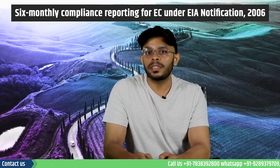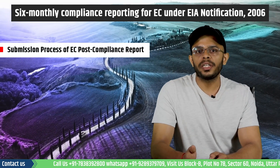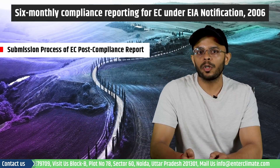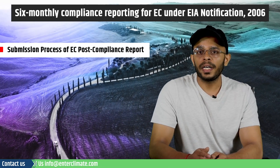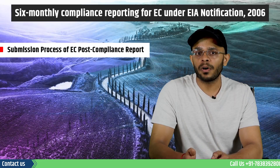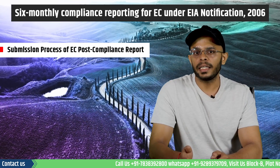Let's now understand how this report is prepared and how it is submitted. After mentioning the status of their conditions and attaching relevant supporting documents, the project proponent can upload the EC conditions on the Parives portal. The proponent has to fill out the form for uploading the six monthly compliance report on the portal after generating their ID and password and then submitting the report.